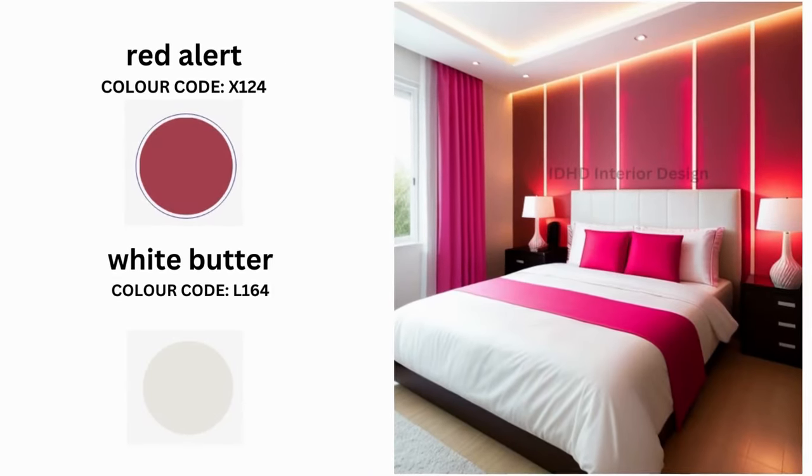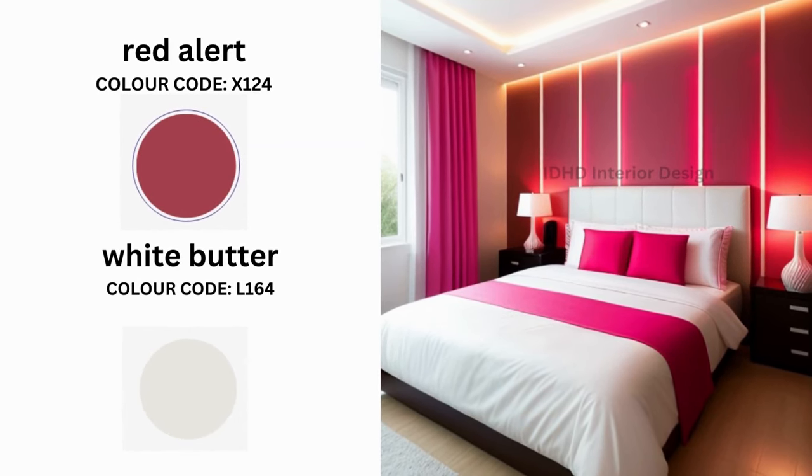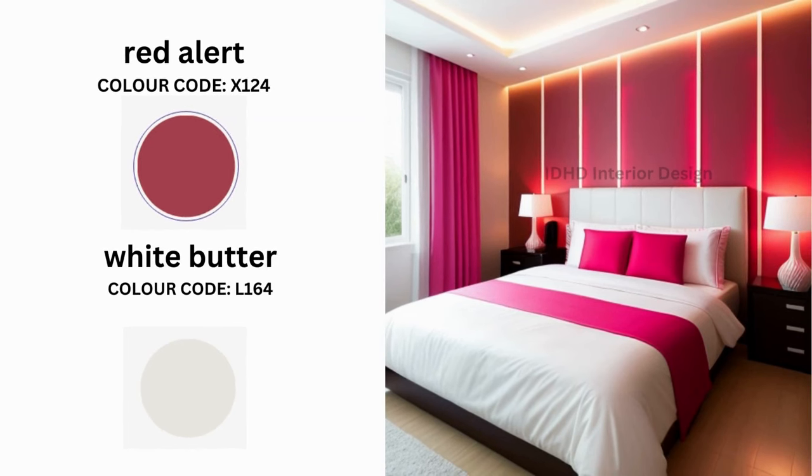For those who want to make a bold statement, consider the daring hue of Red Alert and White Butter. This pairing is all about contrast and drama — a combination that demands attention and is perfect for those who love to stand out.